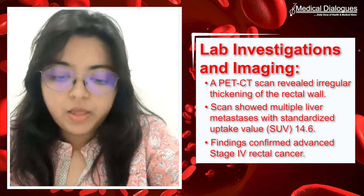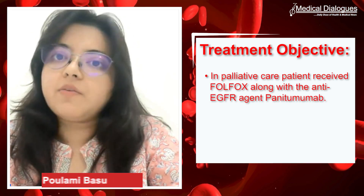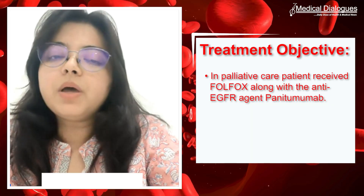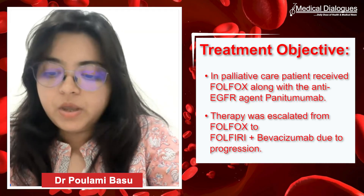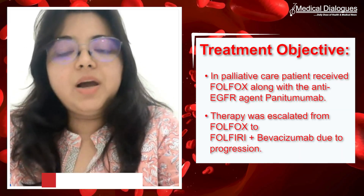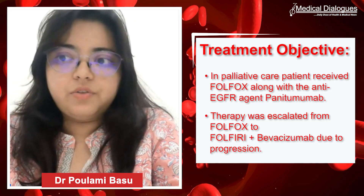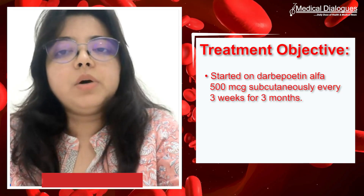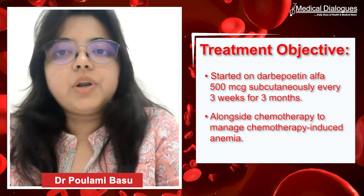The patient had received palliative chemotherapy as mentioned: first-line FOLFOX with anti-EGFR therapy panitumumab, followed by second-line FOLFIRI with bevacizumab after progression. With a hemoglobin of 7 g/dL and confirmed chemo-induced anemia — iron profile and serum ferritin all within normal limits — we initiated darbepoetin alpha at 500 micrograms subcutaneously every three weeks, alongside full-dose chemotherapy, for a duration of three months.